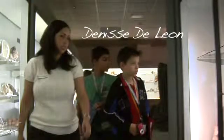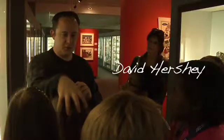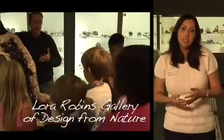My name is Denise DeLeon. My name is David Hershey. We are at the Laura Robbins Gallery of Design from Nature, which is one of the three museums here on campus at the University of Richmond. It's our natural science and decorative arts museum.